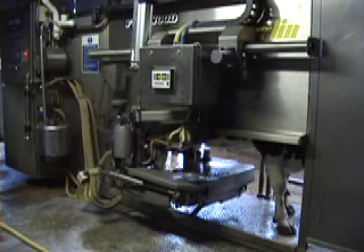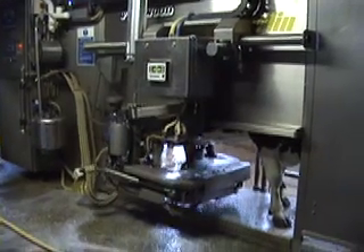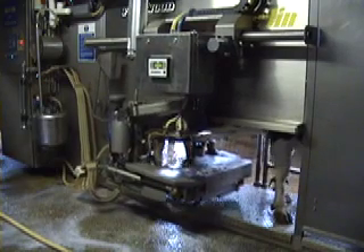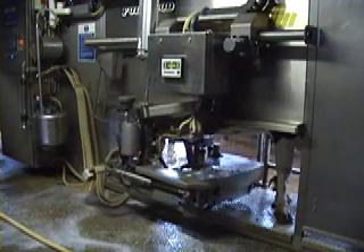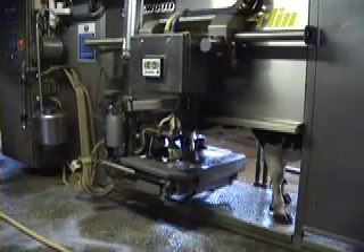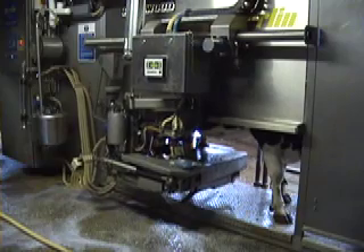The cow basically has free access to the units 24 hours a day, so they're actually being milked 24 hours a day. The cow can walk in whenever she wants to be milked. The computer analyses all the data, so if the computer says she's not due to be milked, she won't be milked — it'll just let her straight back out.